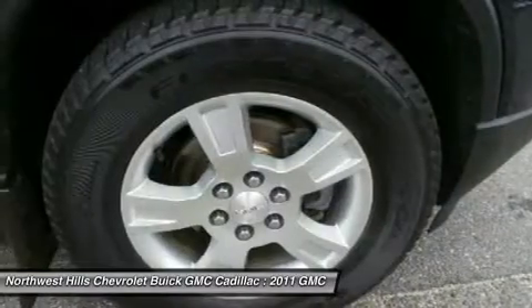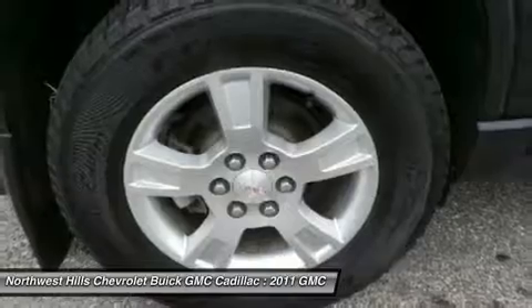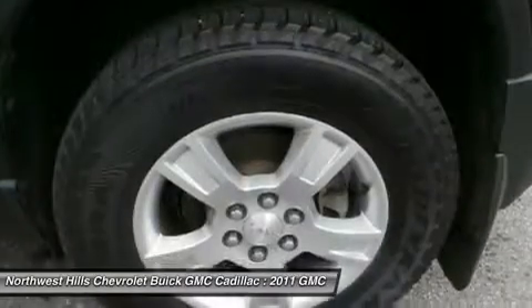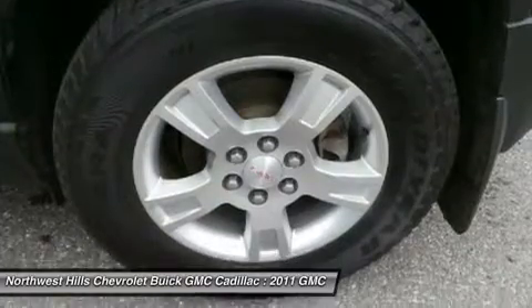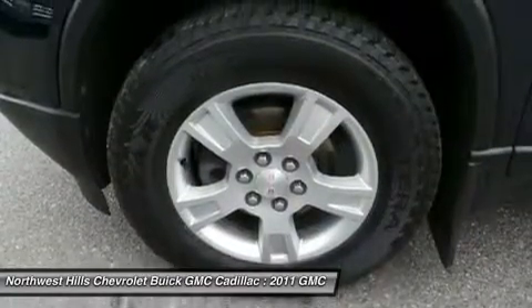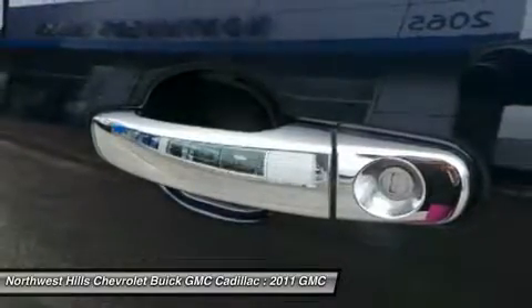24/7 roadside assistance, courtesy transportation, a 3-day/150-mile customer satisfaction guarantee, a three-month trial of OnStar directions and connection service if available, and Sirius XM Radio premium trial if available.